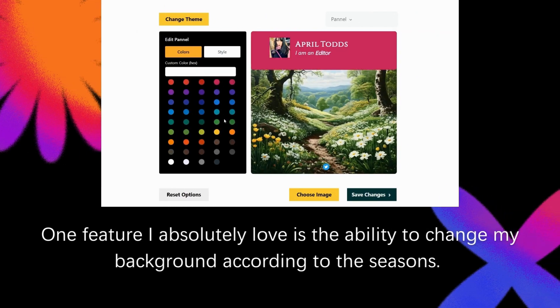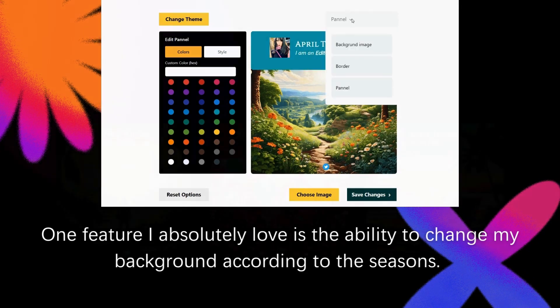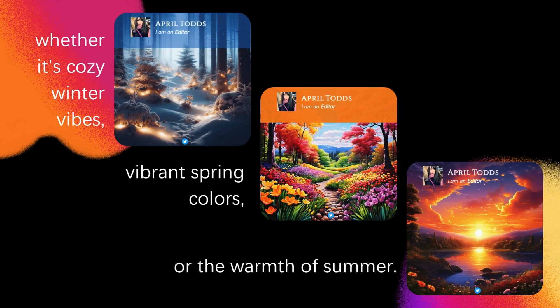One feature I absolutely love is the ability to change my background according to the seasons. As an author, I want my website to reflect the current mood — whether it's cozy winter vibes, vibrant spring colors, or the warmth of summer.